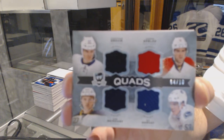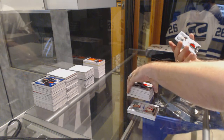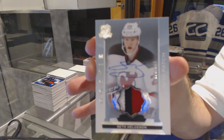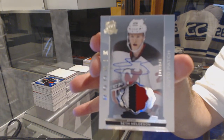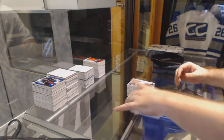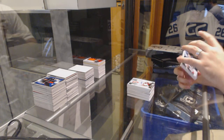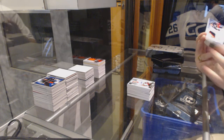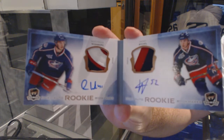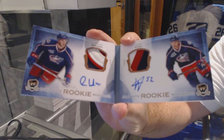And we've got number 249, three-color rookie patch auto for the New Jersey Devils, Seth Hedgeson. We've got a Dual Auto Rookie Bookmarks numbered to 25 for the Columbus Blue Jackets of Alex Wenberg and Kirby Reichel.